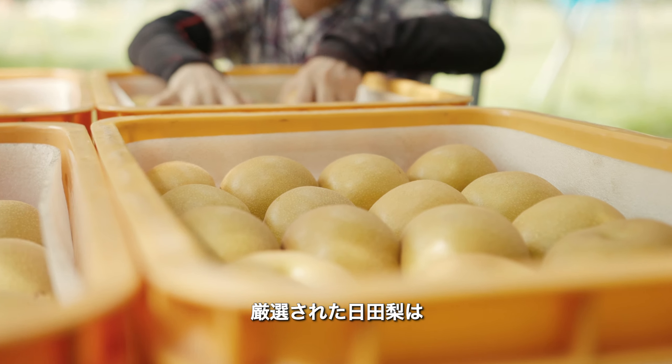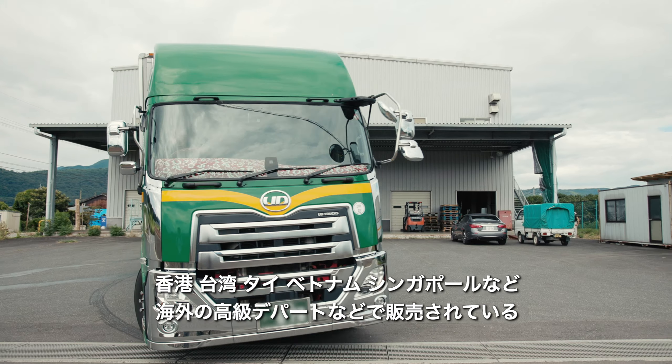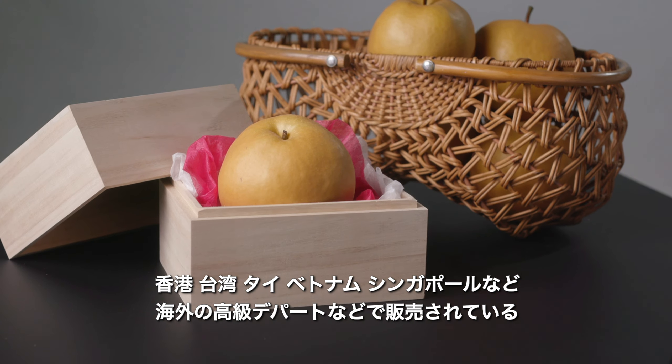Hita pears are offered in premium shopping malls in many countries and regions, including Hong Kong, Taiwan, Thailand, Vietnam, and Singapore.